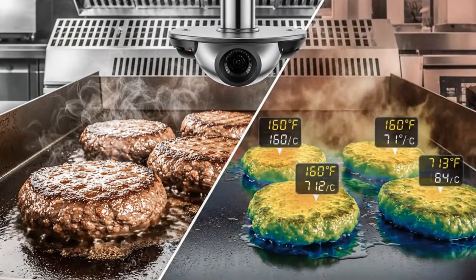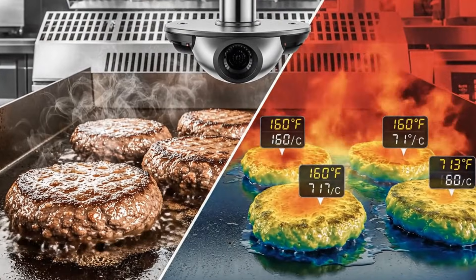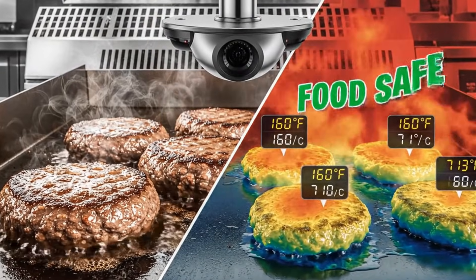As the patties cook, thermal cameras continuously monitor the internal temperature, ensuring food-safe values are achieved without drying out the meat.